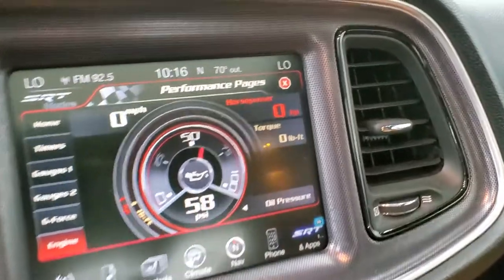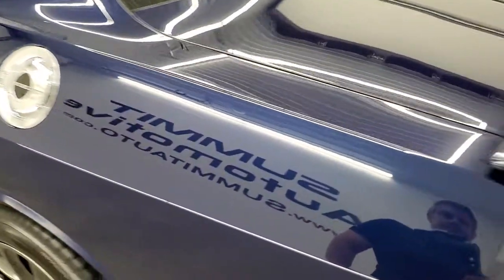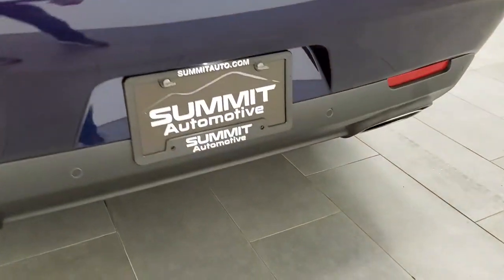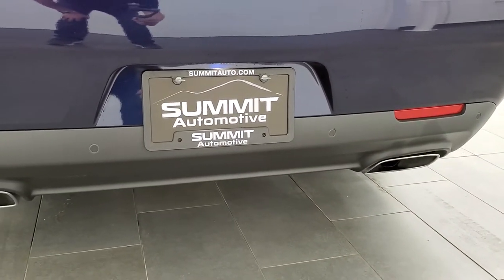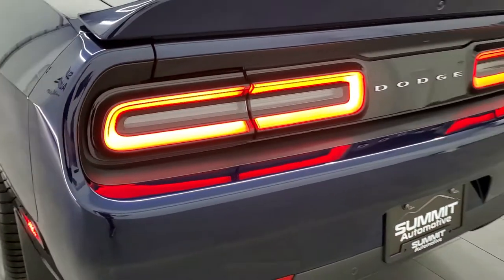We'll check out the exhaust. Sounds really good. Love those LED tail lamps.